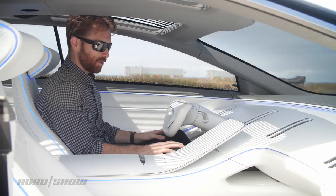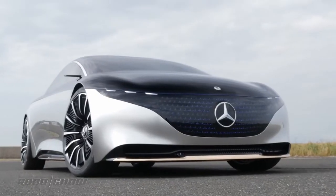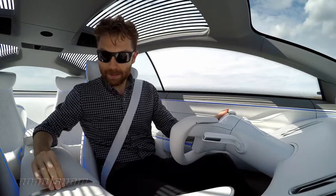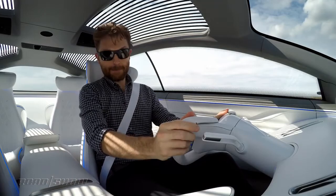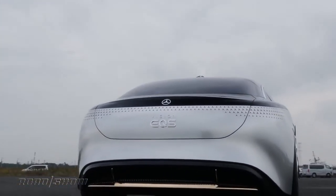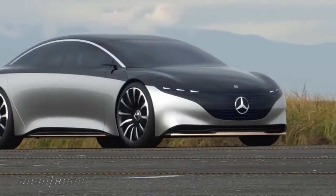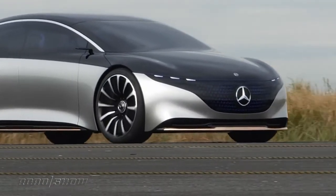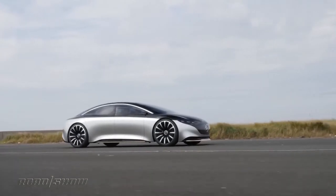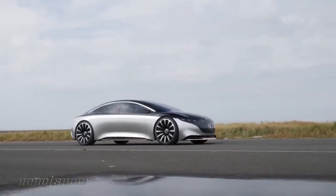As soon as I figure out how to turn it on. As it turns out, the magic is in this little hidden compartment here — I need to reach in, hit the D button, and away we go. I'm not allowed to go very fast because this is a hand-built prototype, so my top speed is very limited. But what's really interesting is that I can get the perspective of what it would be like to drive this car in the future, and this is a lot different than a typical S-Class.